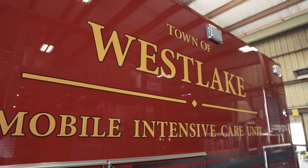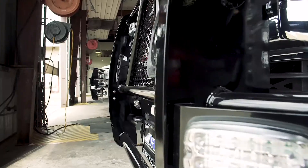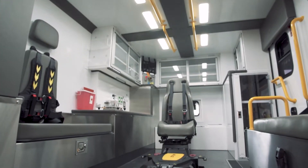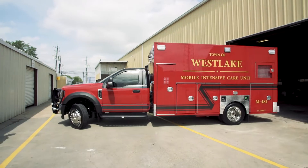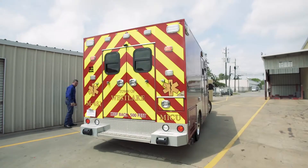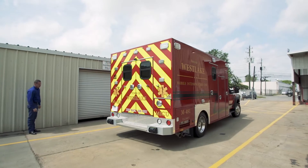Hey y'all, this is Erica with Frasier and I'm here with the town of Westlake to go over their new Type 1 14-foot truck. I'm Richard Whitten, I'm the fire chief of the town of Westlake Fire EMS Department. This is Deputy Chief John Ard, so we are here to do our acceptance inspections and this is our department's third vehicle with Frasier.